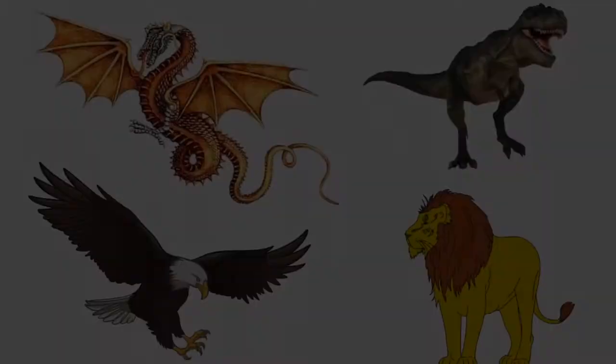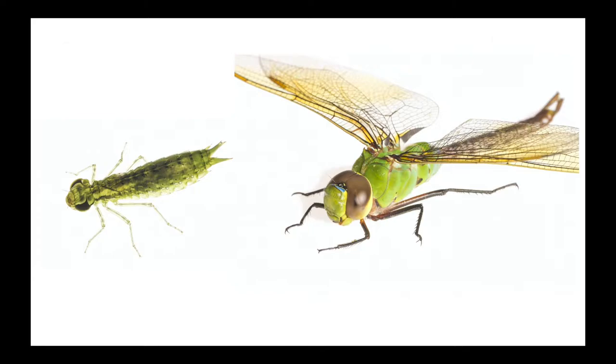Have you ever wanted to be something completely different than a human? Like a dragon, lion, eagle, or dinosaur? Both dragonflies and damselflies have a transformational life cycle. A baby Odonate is so different than an adult Odonate, it's like transforming into something completely different.